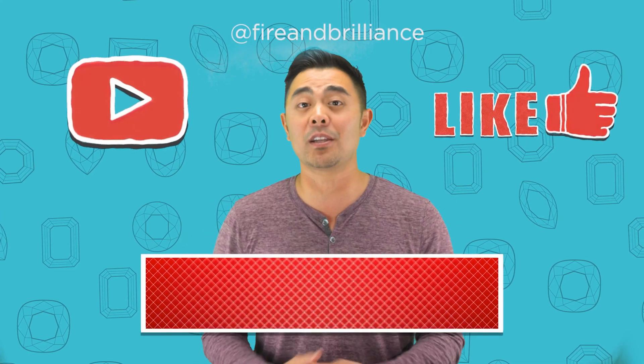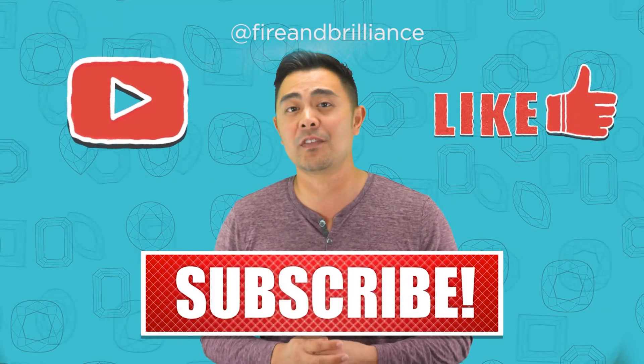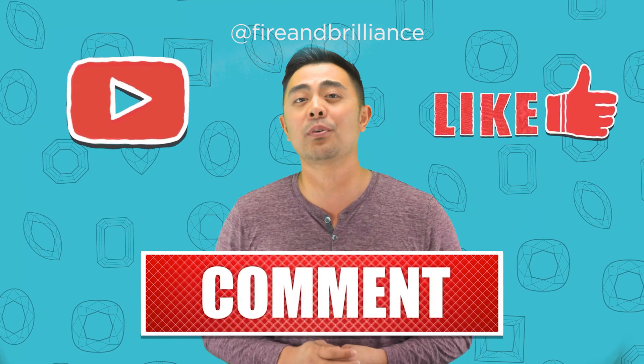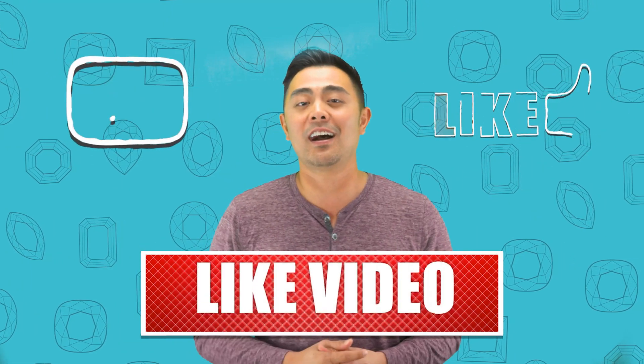But before going ahead and doing that, make sure you subscribe to the channel, hit the like button, and leave a comment below — especially after you've seen the video — and let us know if you agree, disagree, or have another input as to what you think should be said on the channel.